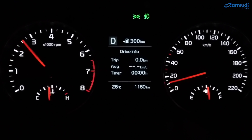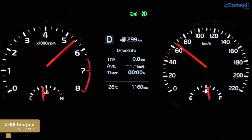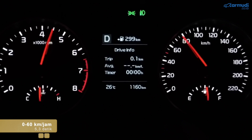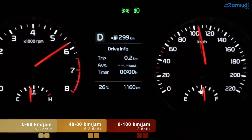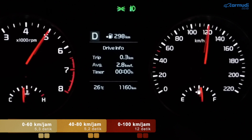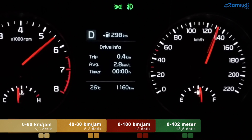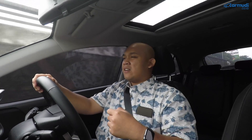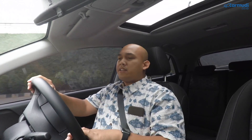Dari segi angka akselerasi saja, 0-100 sekitar 12 detik — mirip-mirip mobil 1400cc lainnya seperti Baleno atau i20. Performanya memang masih di bawah mobil 1500cc seperti Jazz, Yaris, atau Mazda2, karena secara angka tenaga dan kapasitas mesin memang lebih kecil. Tapi di dunia nyata perbedaannya tidak begitu kentara — si Rio masih termasuk bisa catch up.